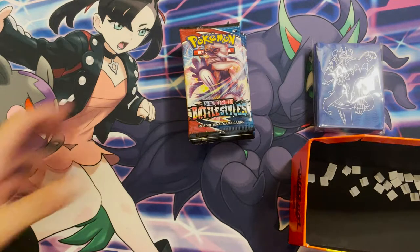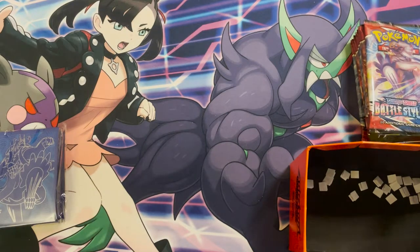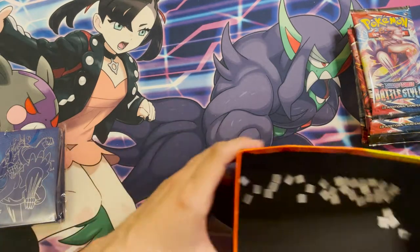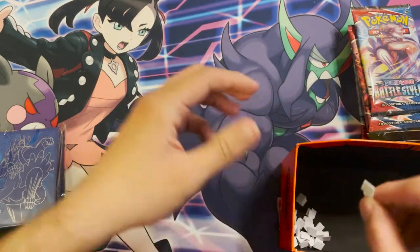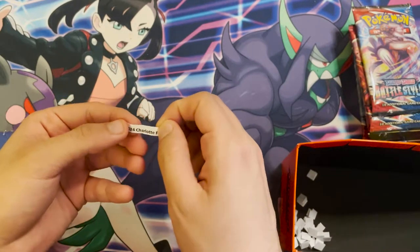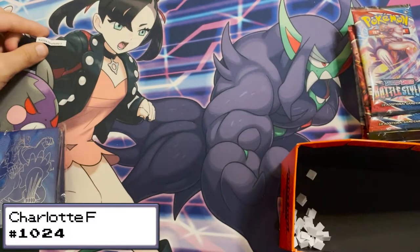We'll do the first eight winners and put the sleeves off to the left. You'll get sent the pack, the code card, and everything inside. Pulling the first one — we have order 1024, which is Charlotte F. You are our first winner.